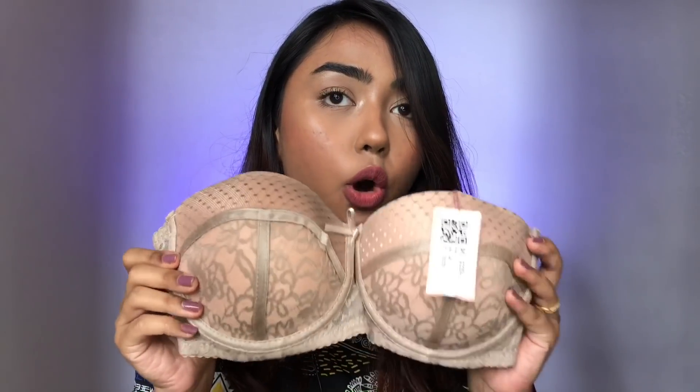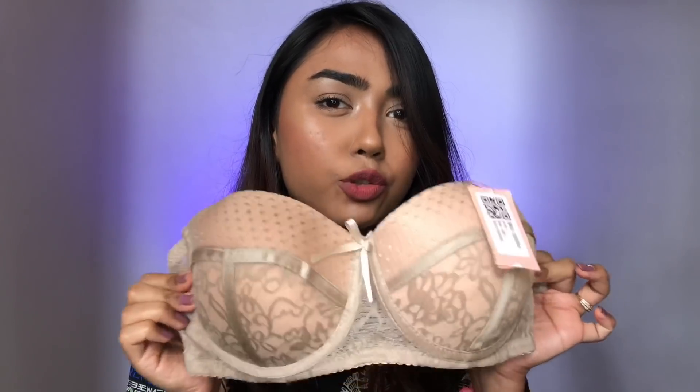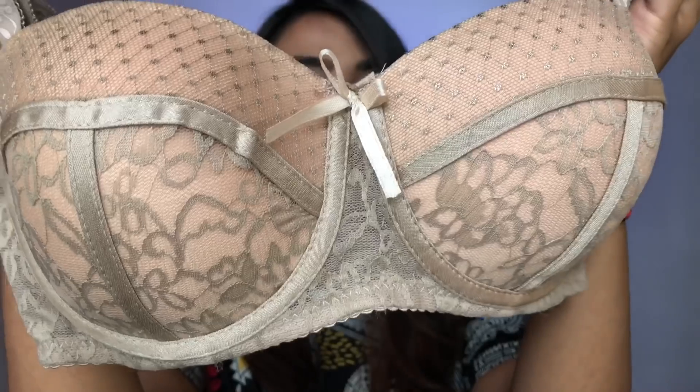The second bra I got is this balconette bra. It has lace detailing and is made from very soft material — it's underwired and gives three-quarter coverage. It looks so good! These were individually priced at ₹799 and I just had to pay for two bras — that's ₹799 plus ₹799 — and got the rest for free.